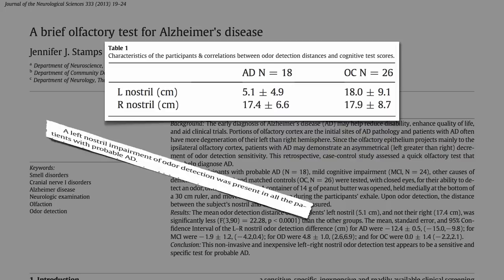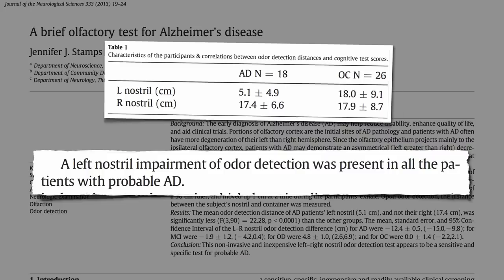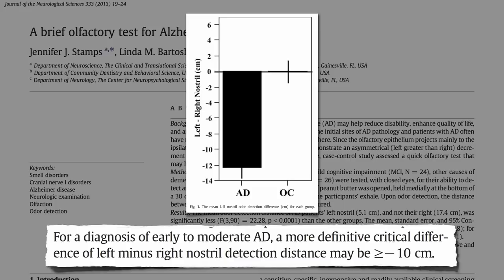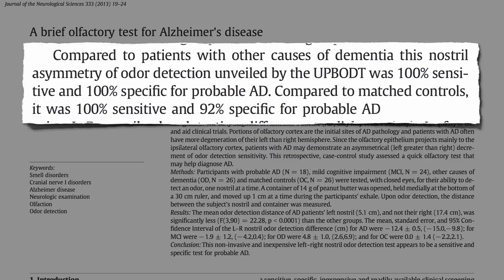And this happened every single time. Left nostril impairment of odor detection was present in all the patients with probable Alzheimer's disease. There was no left-right difference in the control group, but a 12 centimeter difference in the Alzheimer's group. The disparity was so great that one may be able to set a cutoff value for the diagnosis of Alzheimer's. Compared to patients with other causes of dementia, this nostril asymmetry of odor detection was 100% sensitive and specific — meaning no false positives, no false negatives.